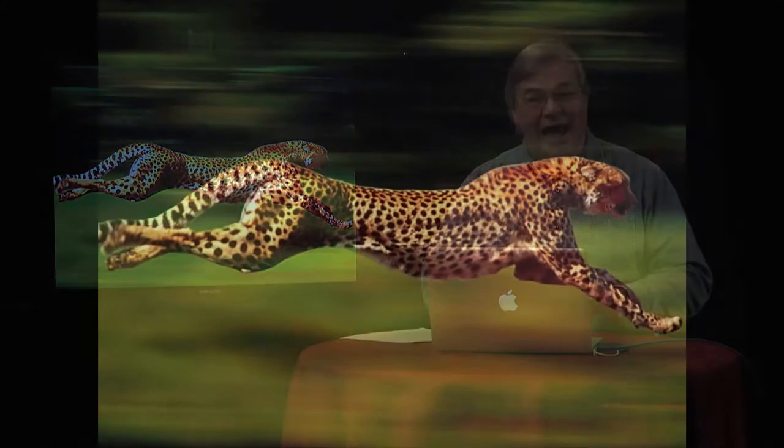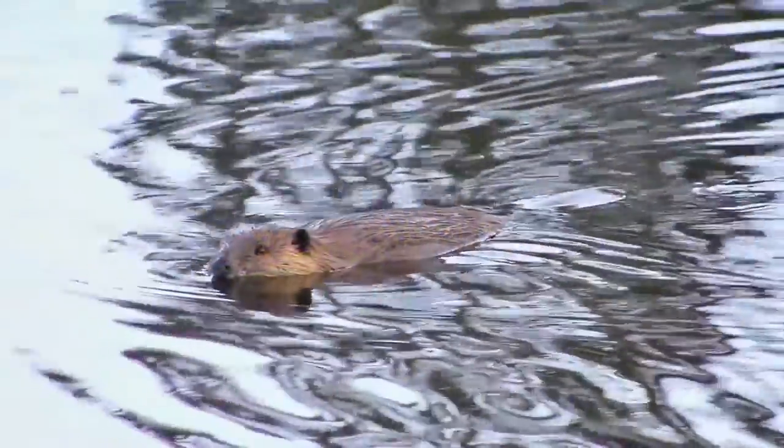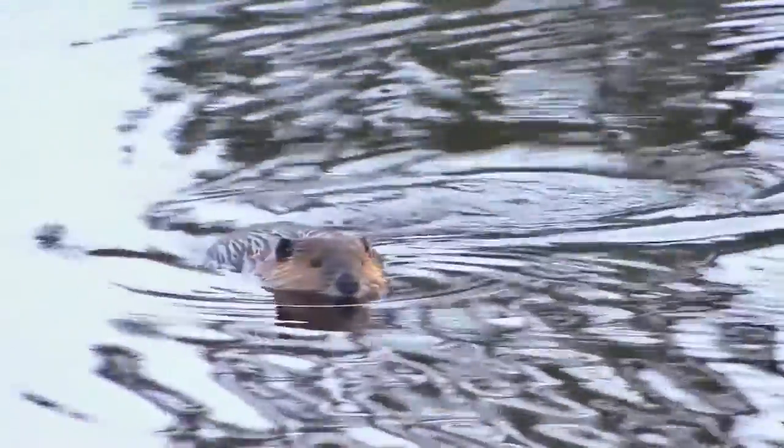Our last two episodes have focused on adaptations. Here's a quick review. The cheetah has long legs for running fast and a long, flat tail for balance during high-speed turns. Those are some of its physical adaptations. Cheetahs sneak up close to their prey before giving chase — that's a behavior adaptation. Here's an animal loaded with adaptations.